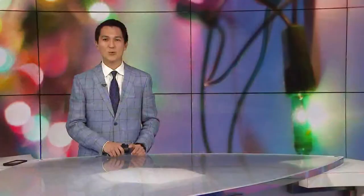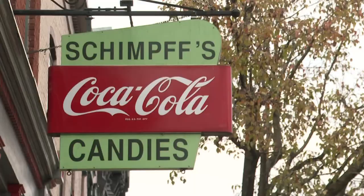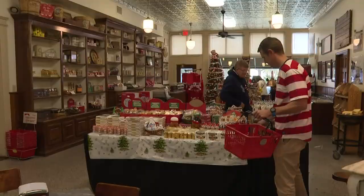With Christmas season officially in full swing, a historic candy store has begun its popular holiday tradition. Since 1891, Schimpf's Confectionery in Jeffersonville has been making sweet treats for Kentuckiana.